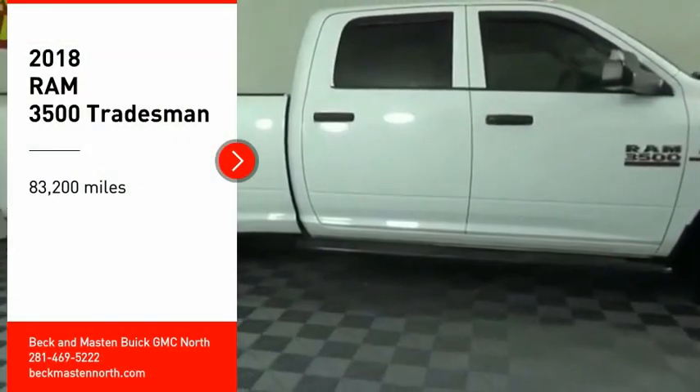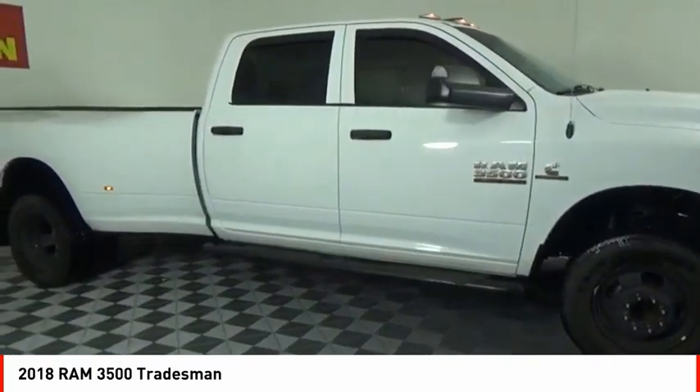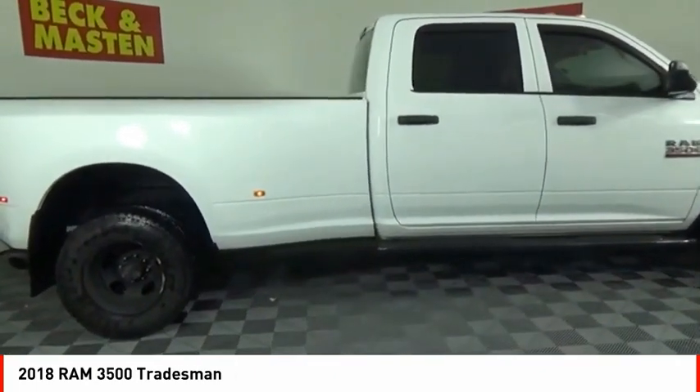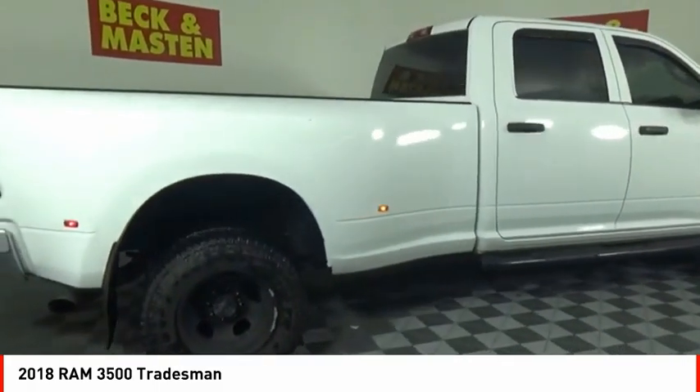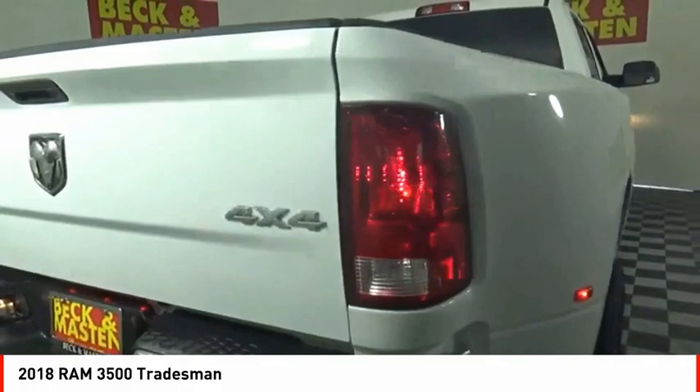Make a great choice today with the 2018 3500. Ram 3500 is a solid option for truck buyers in need of hauling capacity and serious towing. With names like Hemi and Cummins under the hood, there is plenty of muscle to back it up.